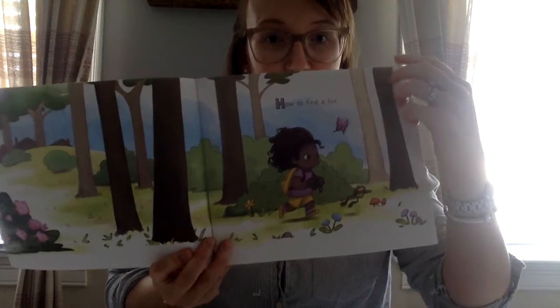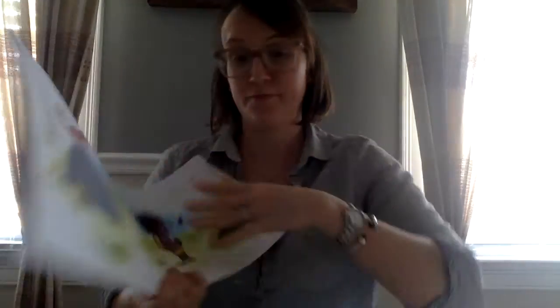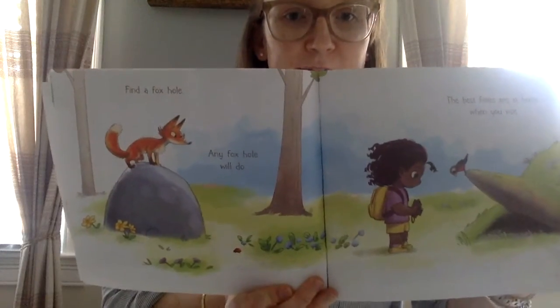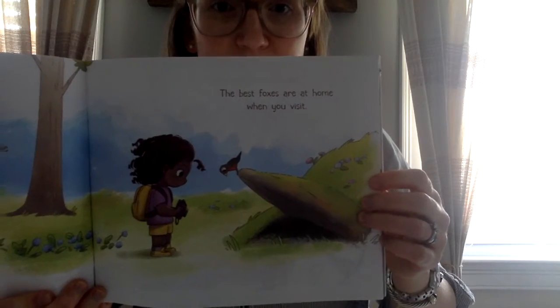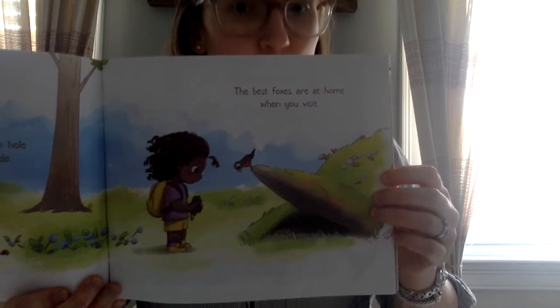How to Find a Fox. Find a foxhole — any foxhole will do. The best foxes are home when you visit.